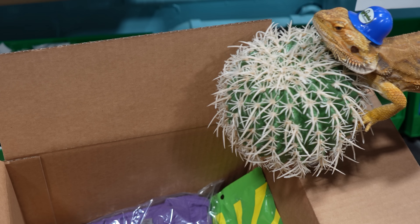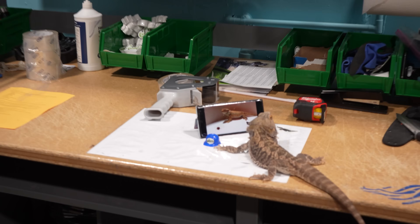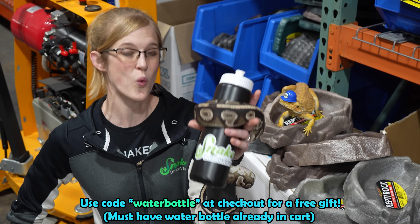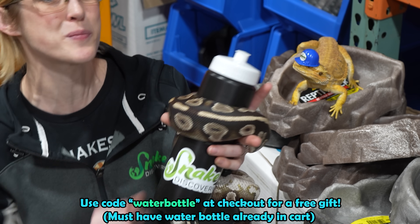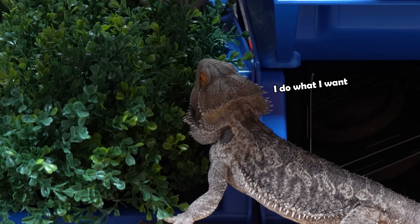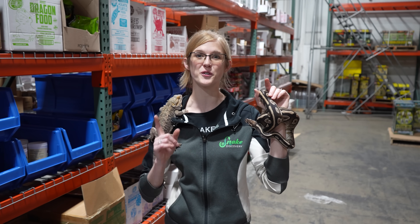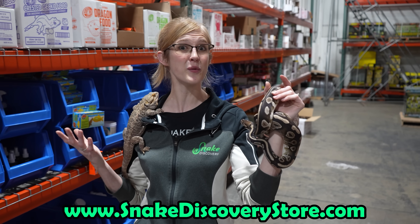All orders are packed up right here at the Snake Discovery warehouse by our dedicated staff. And for the month of March, use the code WATERBOTTLE at checkout to get a free Snake Discovery water bottle for purchases over ten dollars while supplies last. Your support helps us rescue reptiles through our adoption island program, all while you get what you need for your reptiles at home. Just go to snakediscoverystore.com to get what you need today.